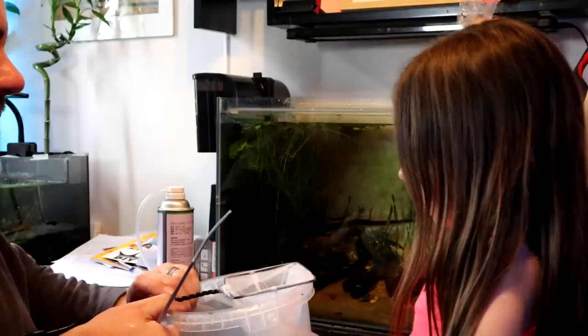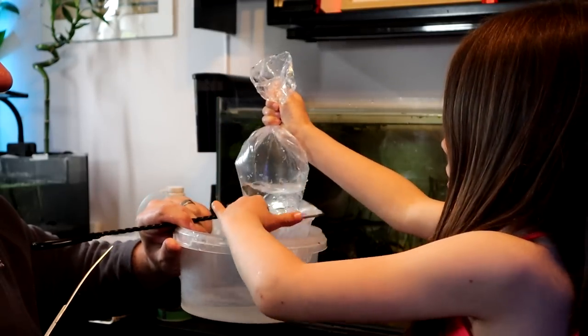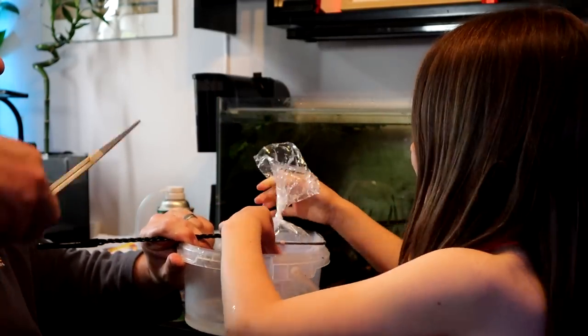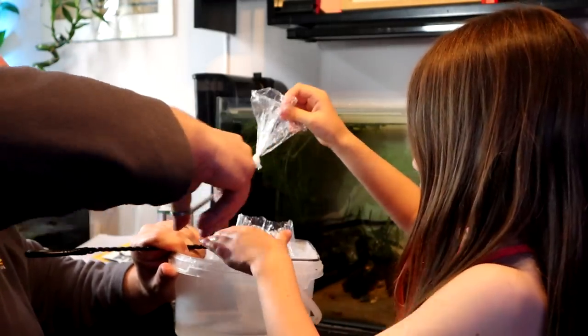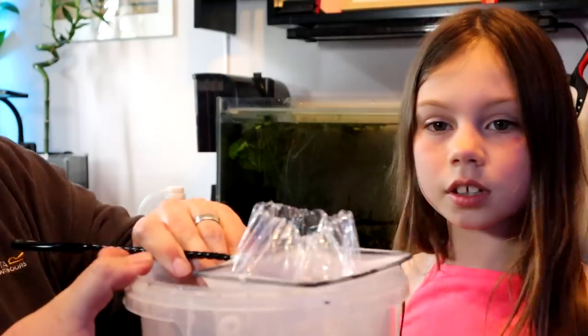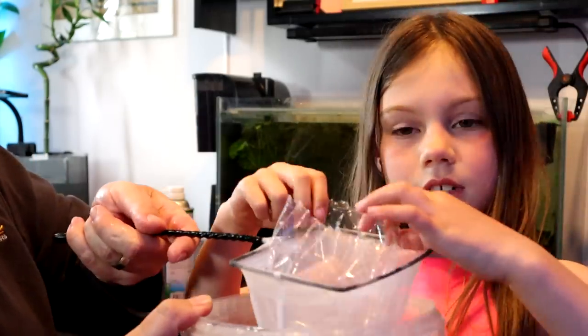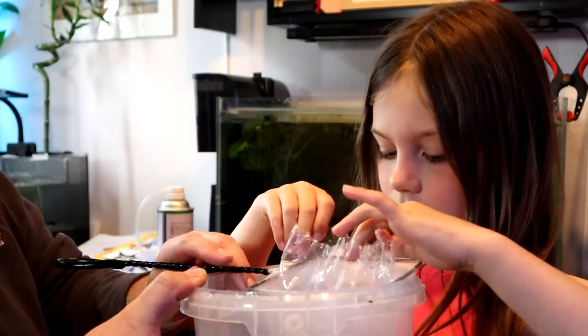So they've been in there acclimating now for about 20 minutes. So let's get them in. Put them in the net — actually you can just do this. Cut the knot off, pull that up for me. What we've done here is just open it up — we've put the bag in the net and then Beth can just tip them out into the net.